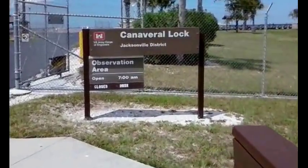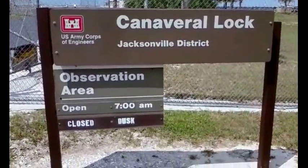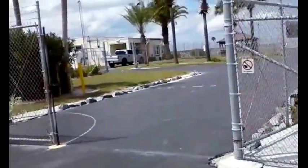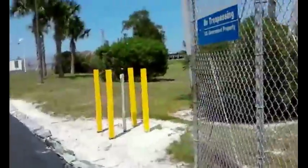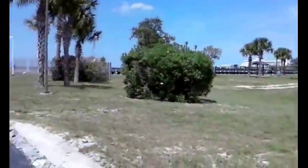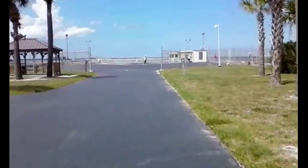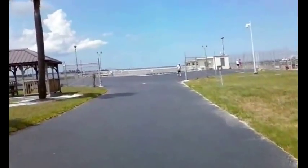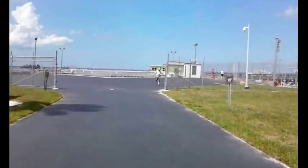We're currently at the Canaveral Lock. If you have no clue what that is, that's alright — I don't either. Apparently it's open for the public to come in. There's no fishing, no trespassing — US government property — but yet people are coming in here. I'm assuming people are allowed to come in since I'm not the only one here. We'll just look around.